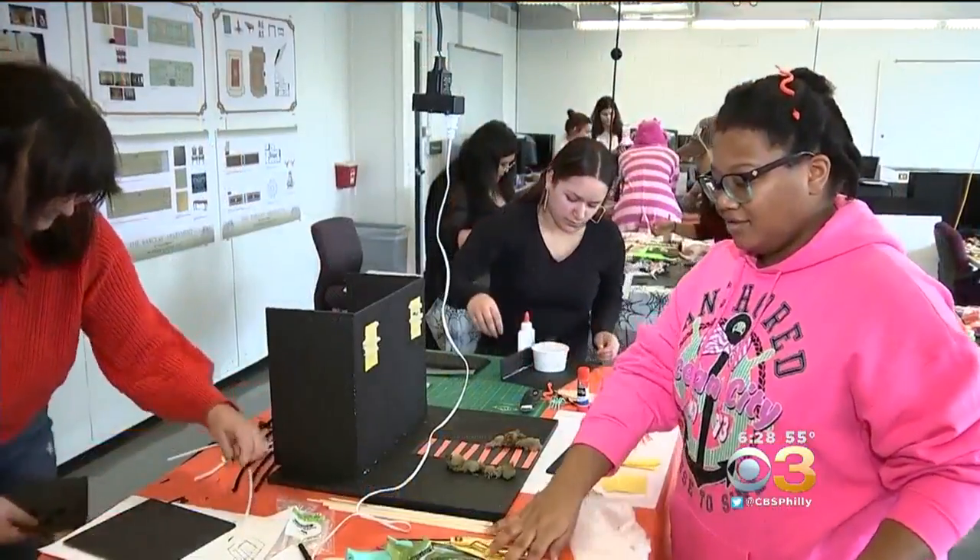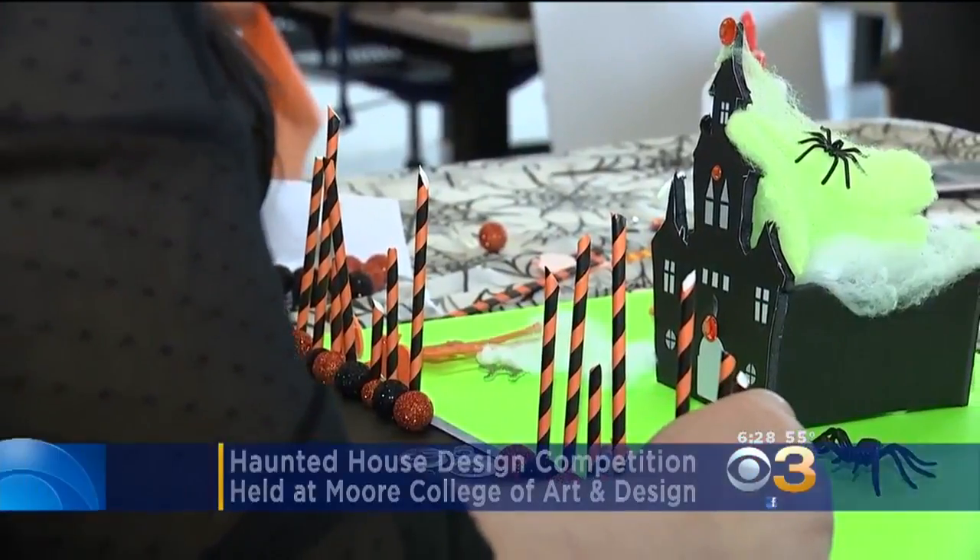Well, students in Philadelphia's Moore College of Art and Design put their future degrees to use today. Just two days before Halloween, the school held its first haunted house design competition.